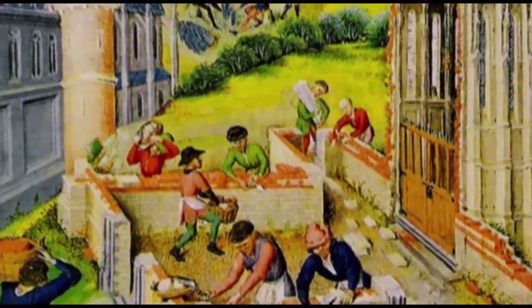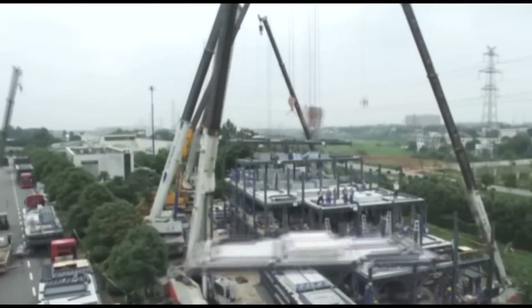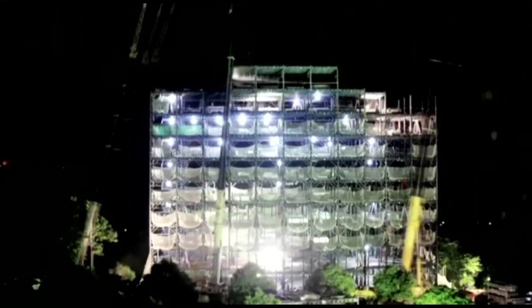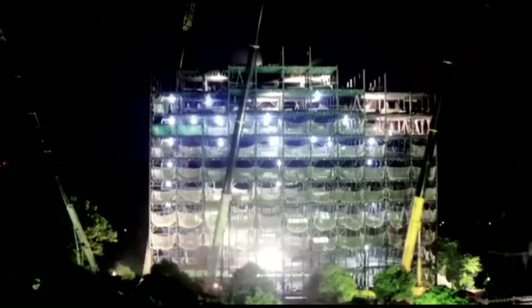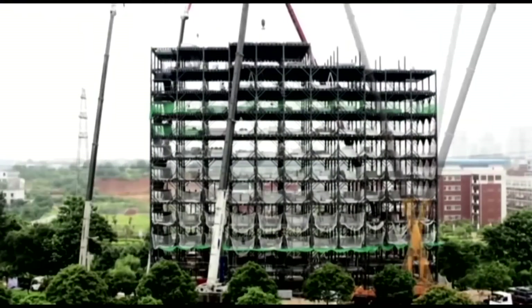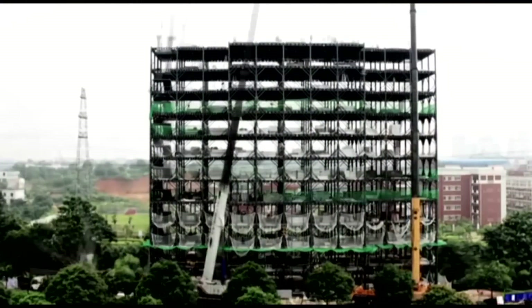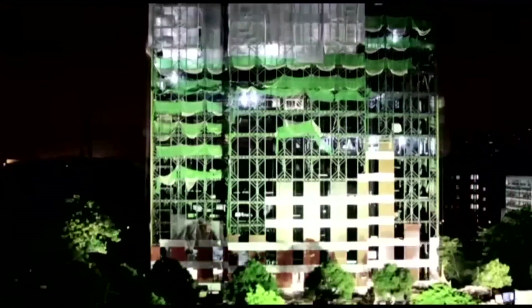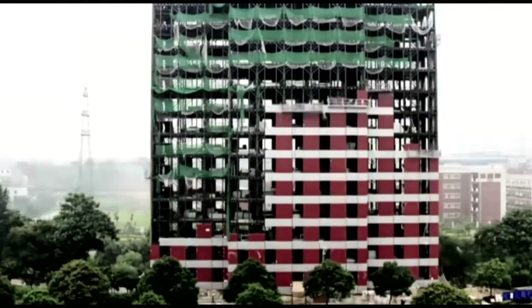About 150 years ago we started to change that. We changed how we built and began making thinner, more rigid walls that caused problems. Then we introduced new technologies that only created new problems. And this cycle has continued over time until now we make buildings that have poor indoor air quality, a life cycle of only a few decades, and a laundry list of problems waiting to come to the surface.